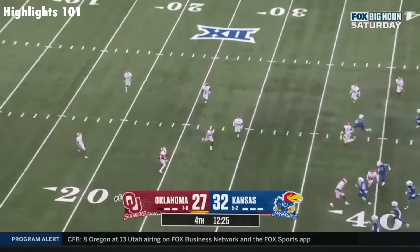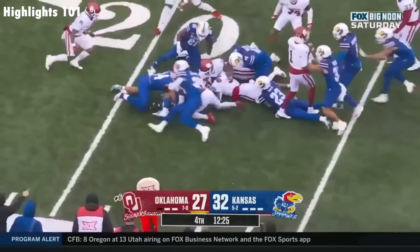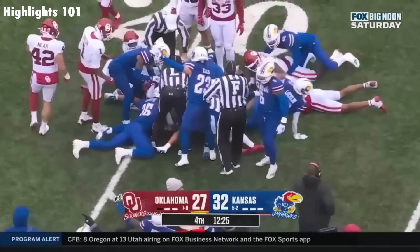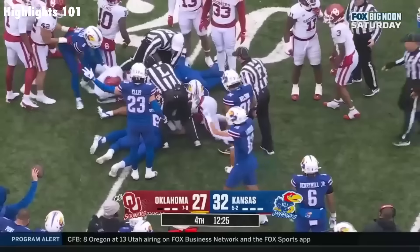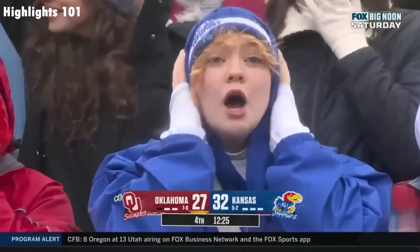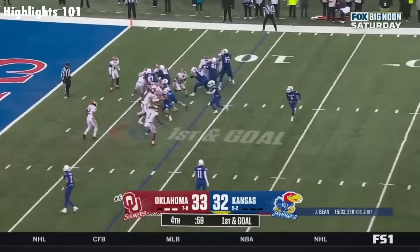Oklahoma off the pop-up kick and this ball is down on the ground. A fight for it near the sideline. What a call, Jason. Everybody in blue says it's ours. It's Kansas football — and now a minute to go, two timeouts for Oklahoma.